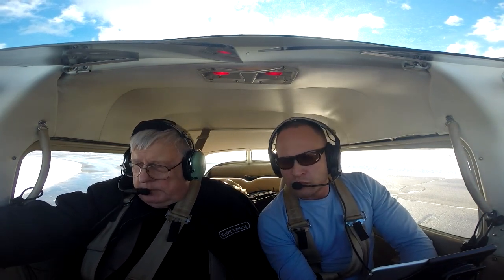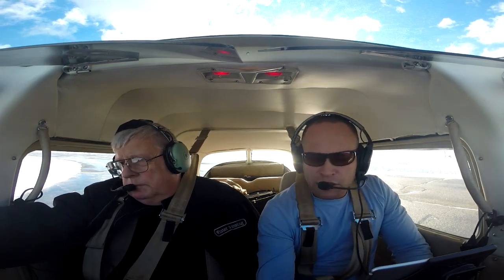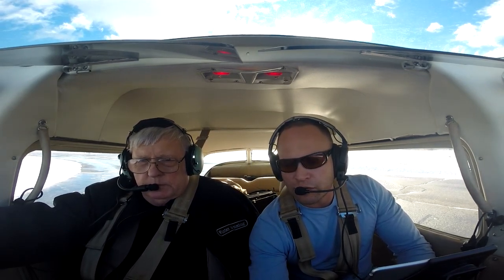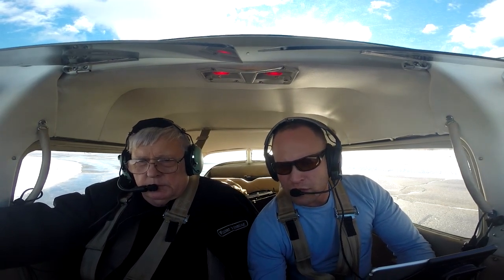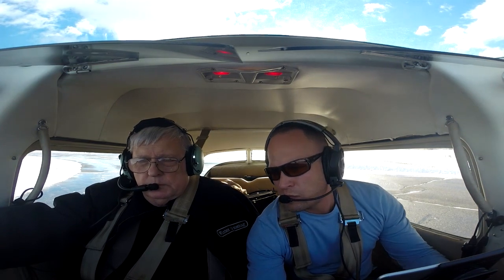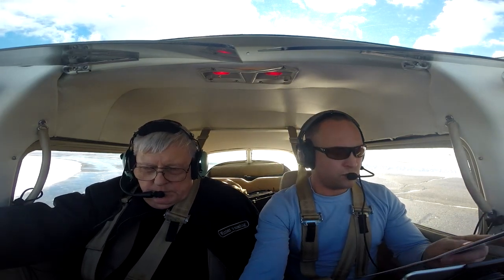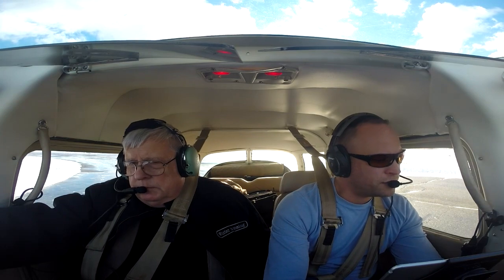Carb heat. Notice the drop. Cycle the prop three times — rise in manifold pressure, drop in RPMs. Wait for the recovery. Rise in manifold, drop in RPMs. And finally we just look at the oil pressure — there should be a tiny little drop in oil pressure when we cycle the prop. Down to idle. Carb heat on for idle limit check — the engine still runs at idle with carb heat on. Carb heat off. Flaps set for takeoff, they're retracted. Let's do one more check. Ammeter — make sure we're charging the battery. And we are. Cowl flaps full open for takeoff to cool the engine on climb.